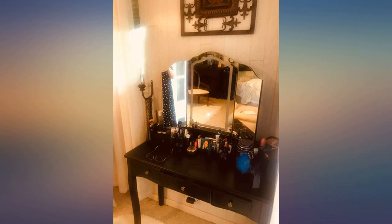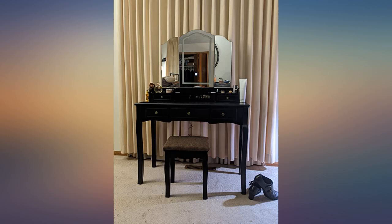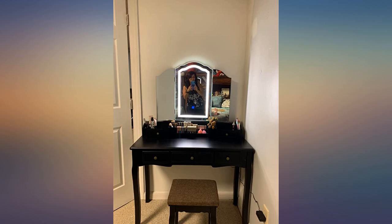I adore this vanity table — very fancy. Perfect size, color, and so many places to put all your cosmetics. The light is awesome and has three different temperatures. The mirror is very high quality. I love my vanity table set.